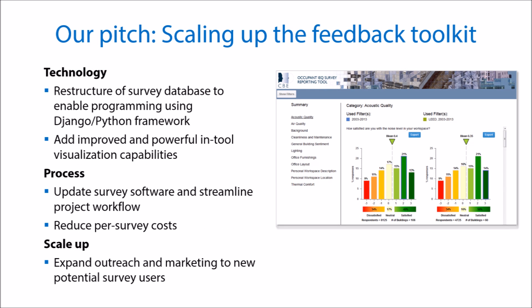We have a clear and manageable set of tasks ahead of us. We've started the process of restructuring our database, which will allow us to build powerful and compelling visualization tools to leverage our occupant feedback database. We will also streamline our process using new software, allowing us to reduce our per-building costs and making the toolkit available to a larger set of potential users.